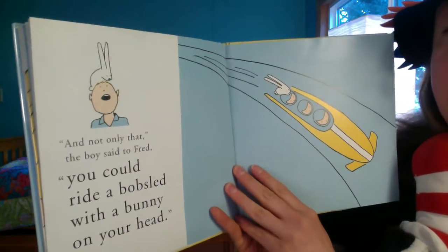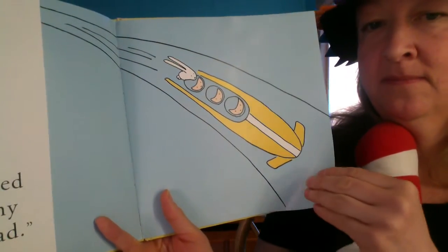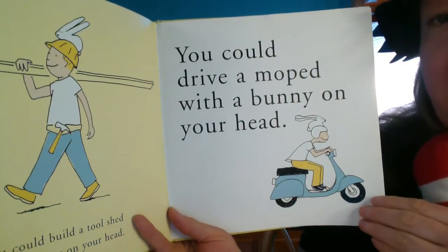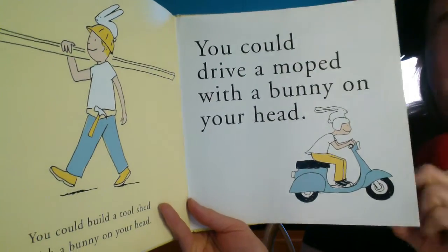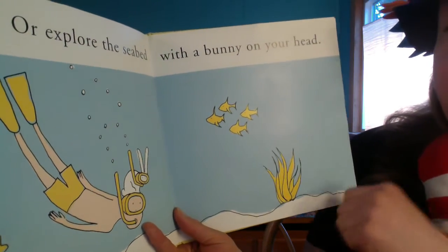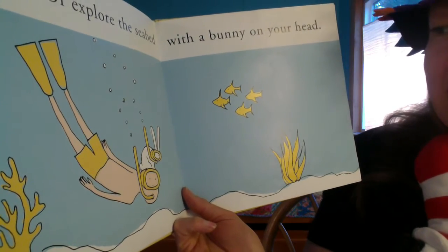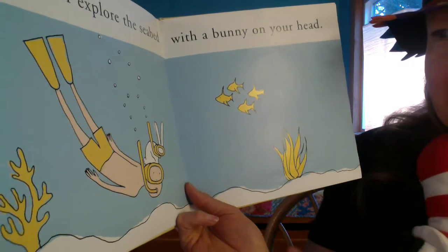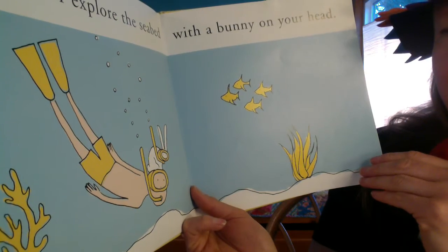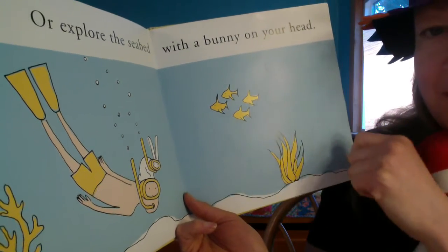"And not only that," the boy said to Fred. "You could ride a bobsled with a bunny on your head. You could build a tool shed, drive a moped, or explore the seabed with a bunny on your head." They both have snorkel masks! And what do you see down on the seabed? I see some plants and some coral. Do you see any fish? Point to the fish. There they are — let's count them: one, two, three, four. Four little fish.